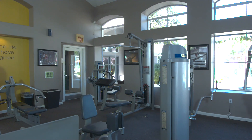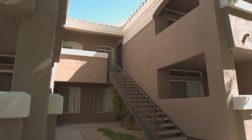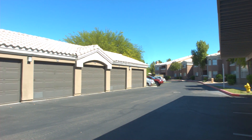Staying in shape is easier than ever with your very own 24 hour fitness center. You'll love it here in this quiet and luxurious pet friendly community. A covered parking space or full size garage is included in your rent for ultimate convenience.